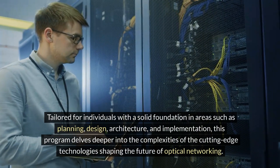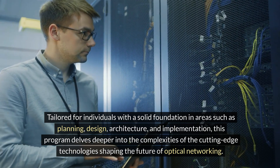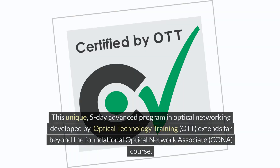In areas such as planning, design, architecture, and implementation, this program delves deeper into the complexities of cutting-edge technologies shaping the future of optical networking. This unique five-day advanced program in optical networking was developed by Optical Technology Training (OTT).